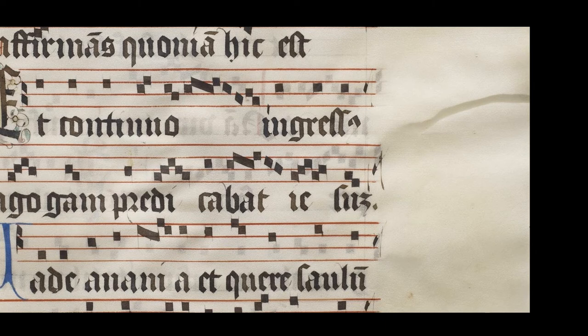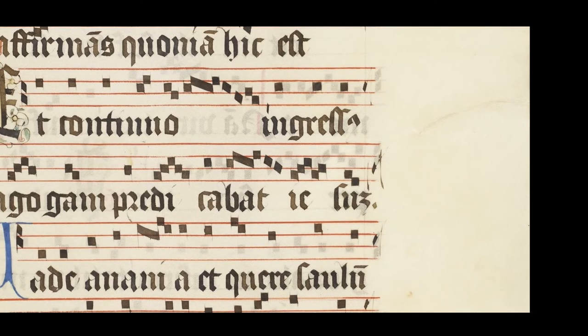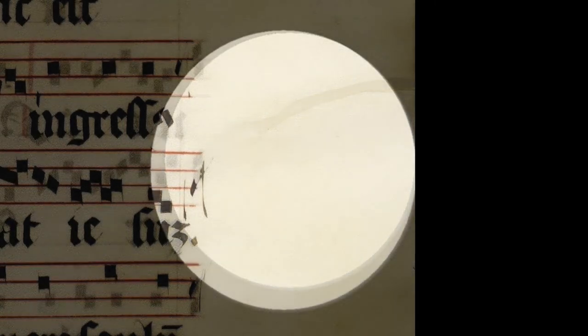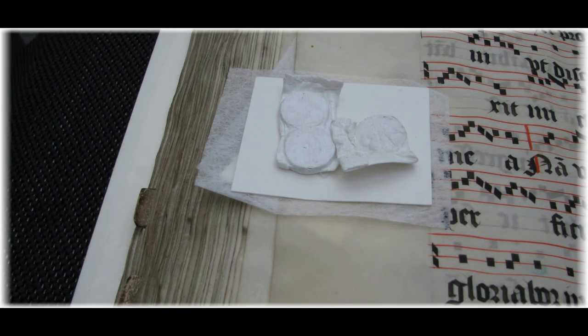Parchment is relatively difficult to tear, so there were only a few minor repairs to make. Depending on the tear location, type, and surface texture of the parchment, either Japanese paper or paper fibers with wheat starch paste adhesive, or gold beater skin — a thin sheet made from intestine — applied with a gelatin adhesive, were used for the repairs. A repair can be seen here drying between blotters and a release layer of spun-bonded polyester, temporarily held in place by magnets.